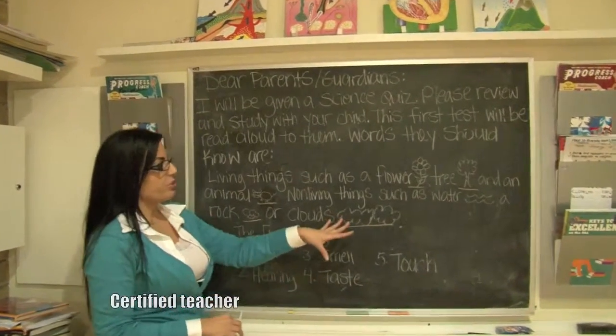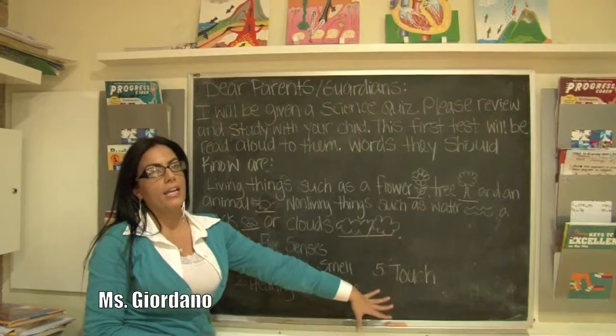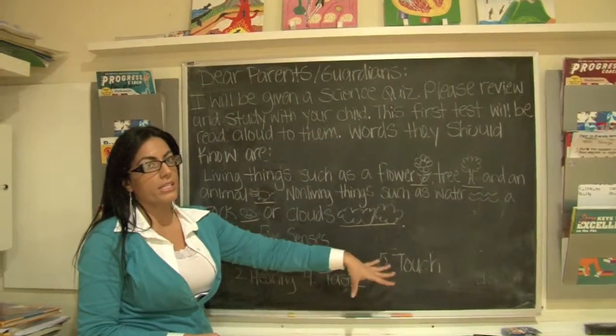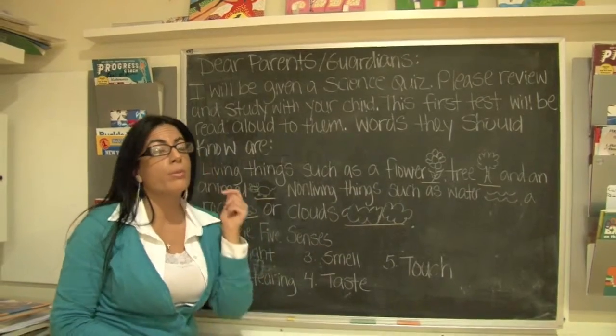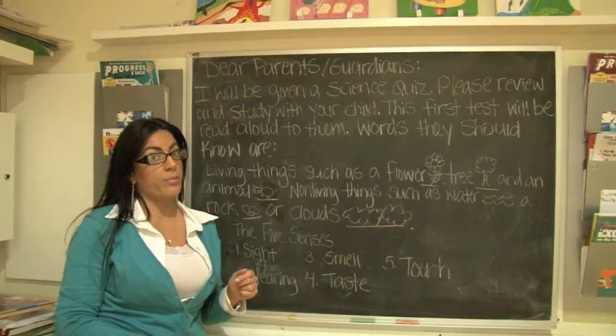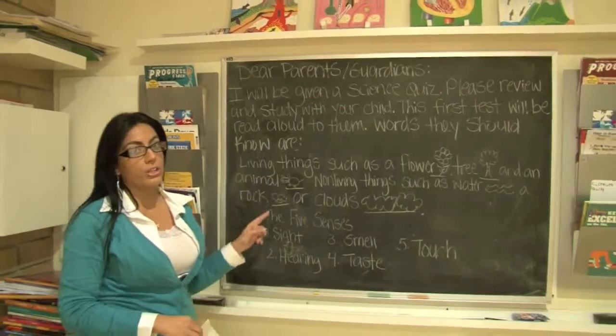Hi parents and children. We're going to take a look at a very important quiz. This is going to be your first quiz to see if you've really retained — remember — all that science information. Let's take a look at the quiz.